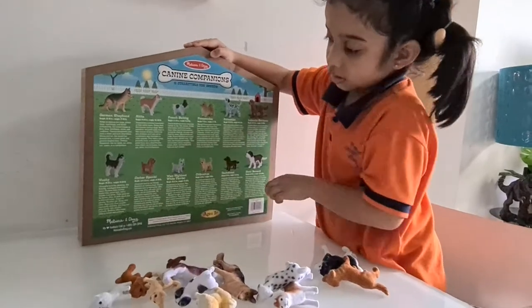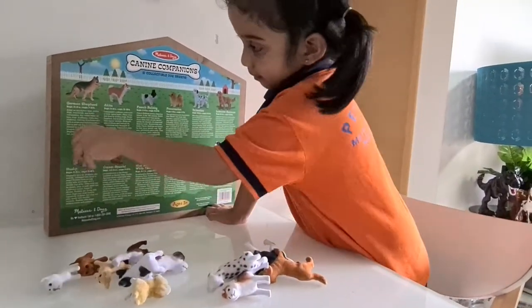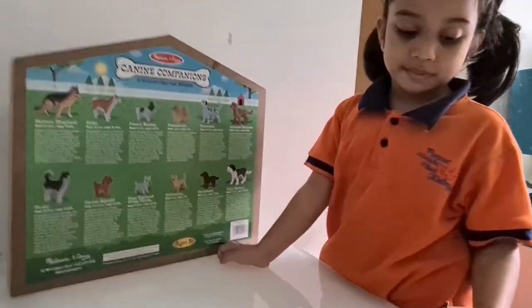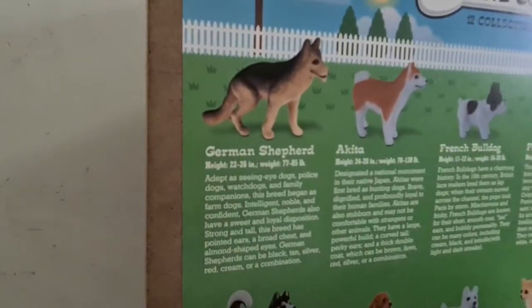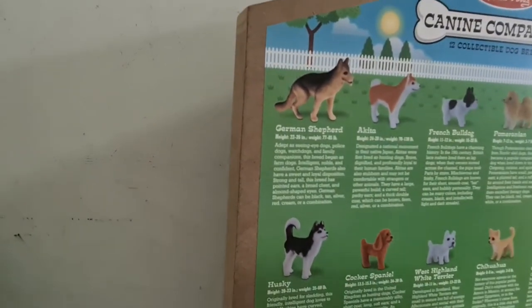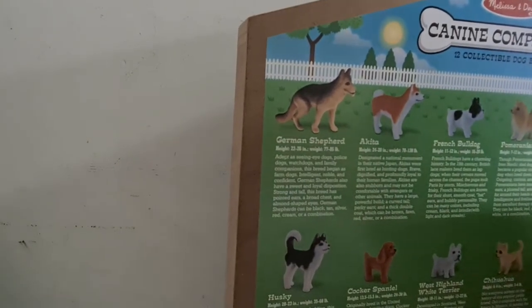Can you show me where's the German Shepherd? That one. And this one is the biggest dog of all. What does it say about German Shepherd? It says the height is 22 to 26 inches and it can weigh up to 77 to 85 pounds.